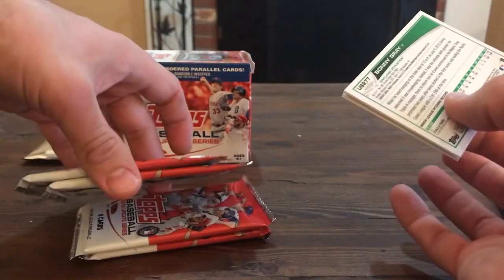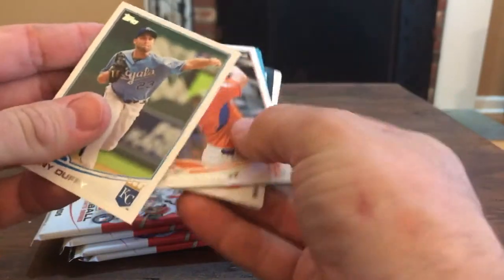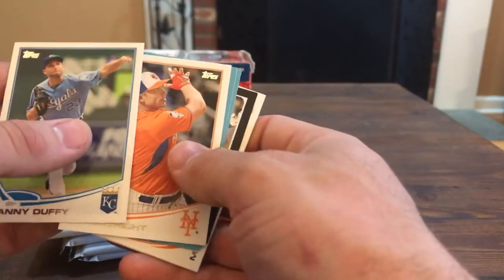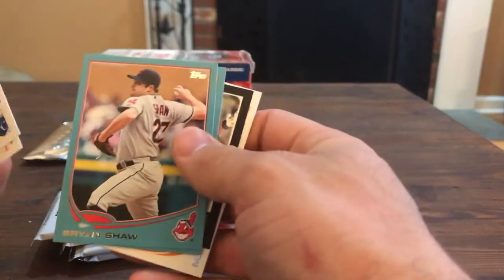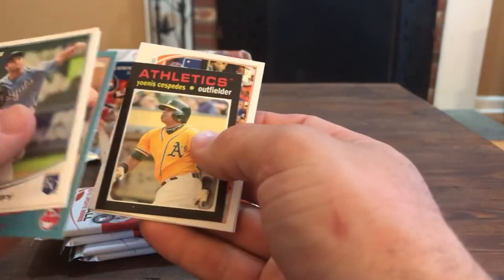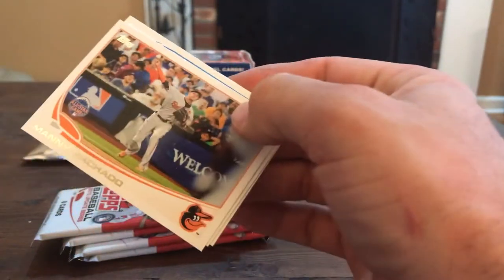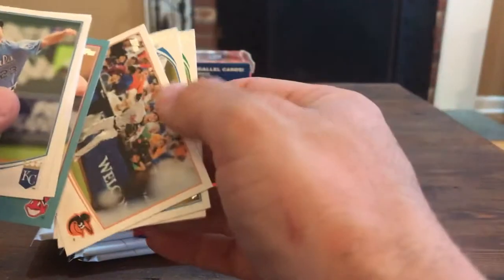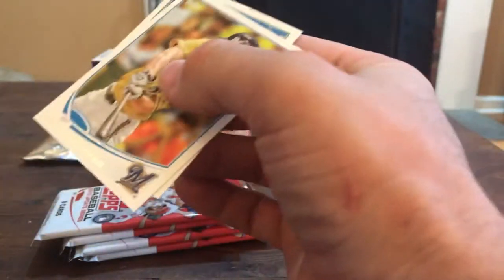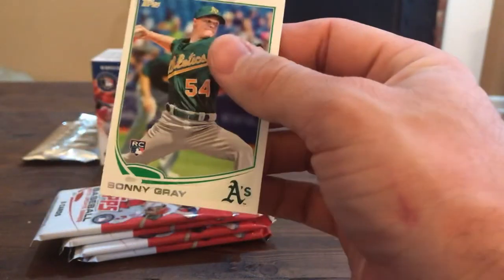Not looking good so far, four more packs after this one. Danny Duffy, another one of the many black cards - David Wright. Brian Shaw, Jose Veras, Yoenis Cespedes. Manny Machado All-Star Game. Logan Schaefer and Sonny Gray rookie.